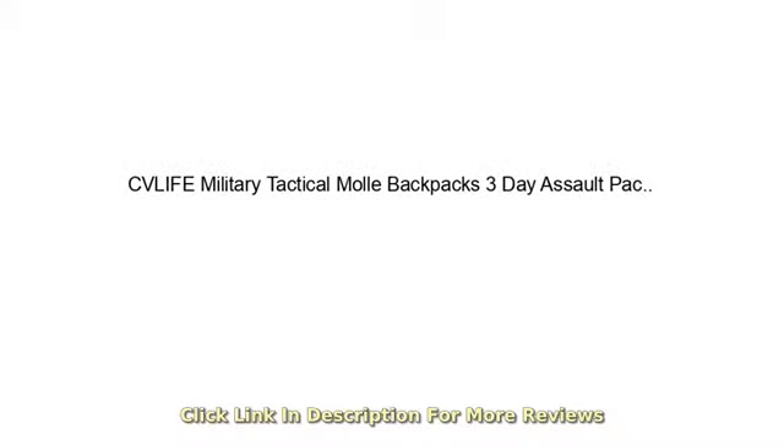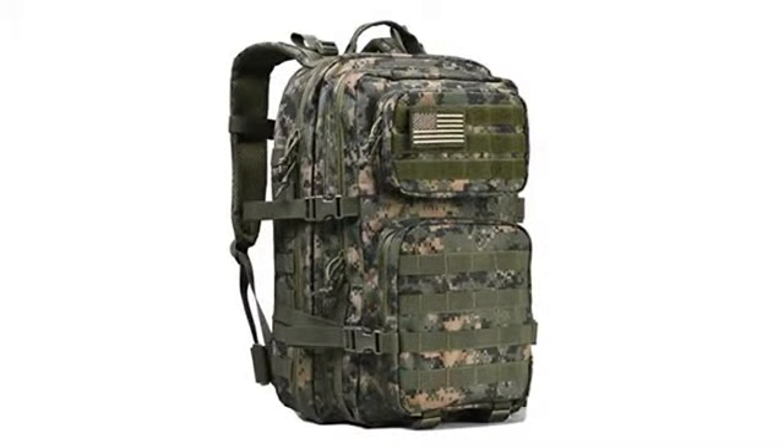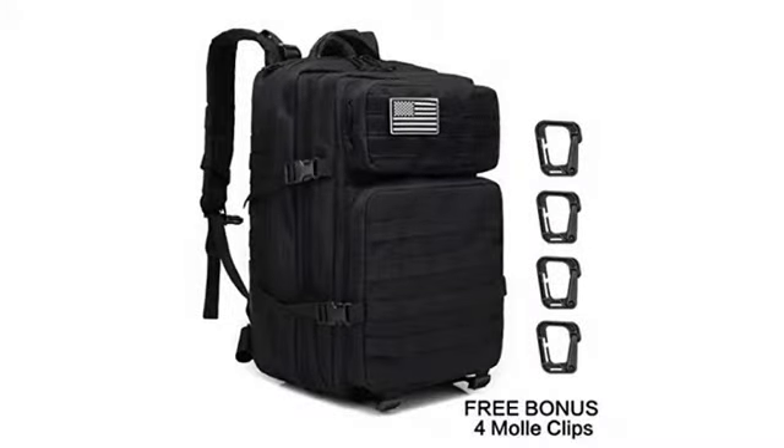I needed a backpack to carry my equipment when I ride my motorcycle to and from work. And it had to be strong enough to endure the elements of wind and weather. Very happy with this product.